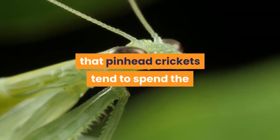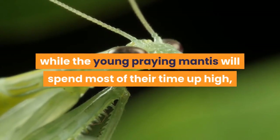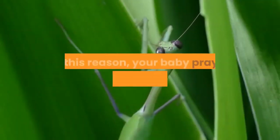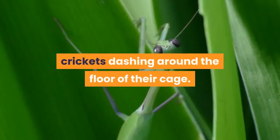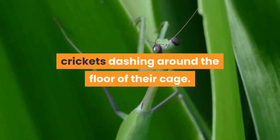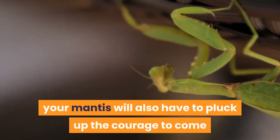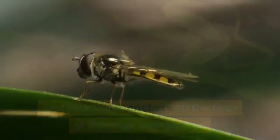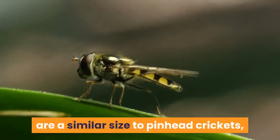The second, and arguably larger issue, is that pinhead crickets tend to spend the majority of their time on the floor of the cage, while the young praying mantis will spend most of their time up high, away from the floor. For this reason, your baby praying mantis may not notice the tiny crickets dashing around the floor of their cage. Unless you're lucky, your mantis will also have to pluck up the courage to come and pick these crickets off the floor of the cage one by one.